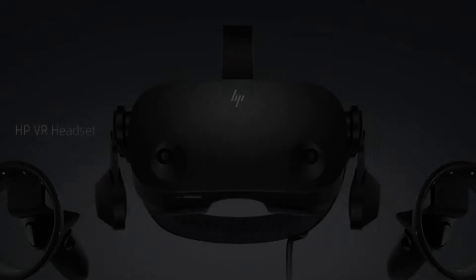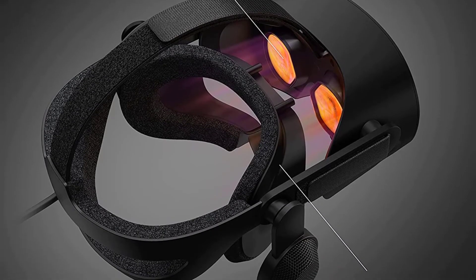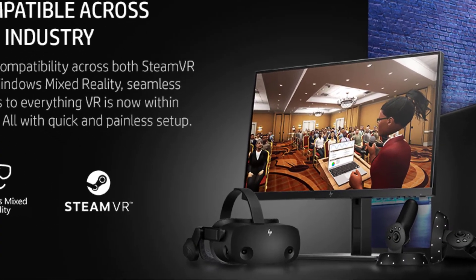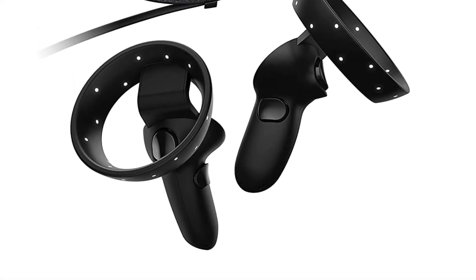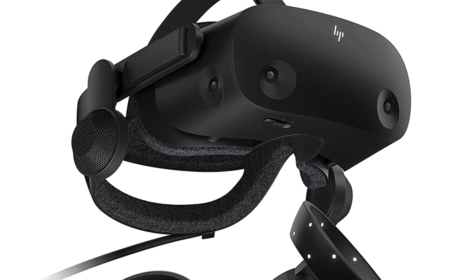The headset has a four-camera system for tracking and uses the 6DOF (6 degrees of freedom) tracking architecture. The controllers are acceptable, although the large tracking rings might make the experience less comfortable. Overall, the HP Reverb G2 is an incredibly powerful headset capable of delivering an enjoyable VR experience to beginners and well-practiced gamers alike.